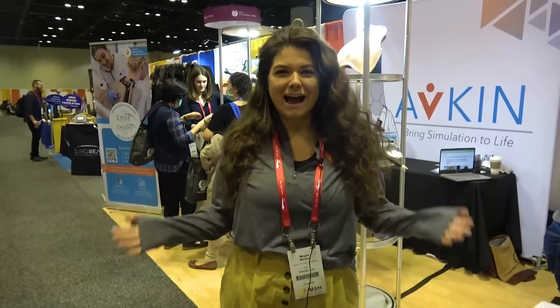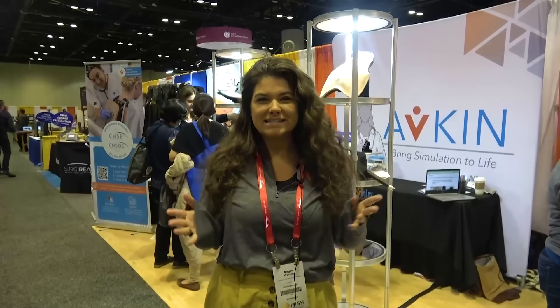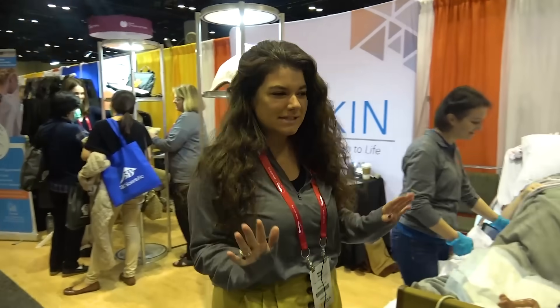Hi, I'm Megan Weldon here at IMSH 2023. We are at the Avkin booth, and we're going to see a birthing demonstration with our newest product, AvBirth. So Amy Bucca is over here getting the baby loaded, so we're going to come see her.